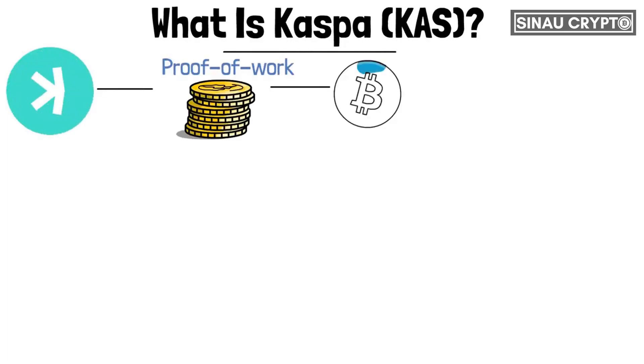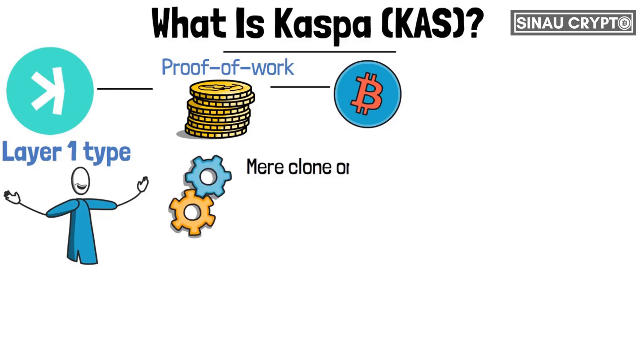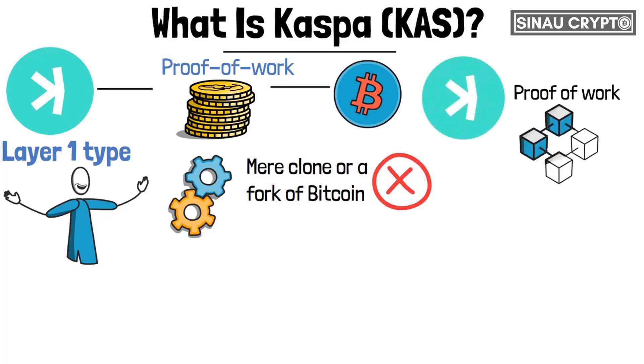CASPA is primarily a proof-of-work cryptocurrency that follows the pattern of Bitcoin as a layer-1 type of cryptocurrency. This means that it shares a lot of attributes with the number-one cryptocurrency, such as its mining operations and hash rate, among other things. However, CASPA has a unique protocol that governs the operations of the proof-of-work, with its unique blockchain called the Phantom Ghost DAG.